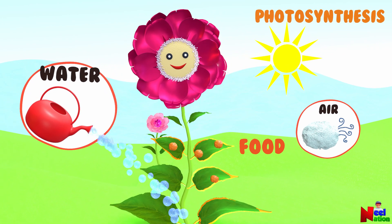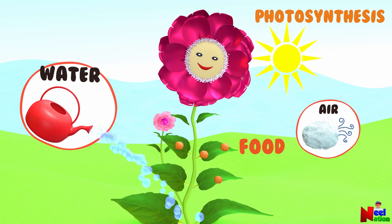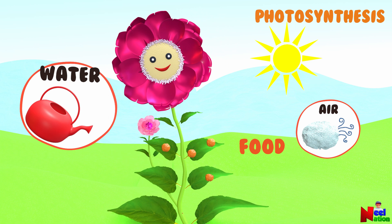All summer, with the long hours of sunlight and a good supply of liquid water, plants are busy making and storing food and growing.